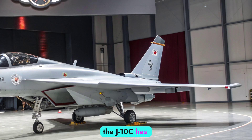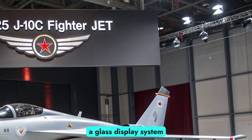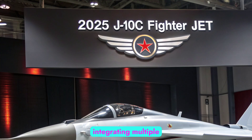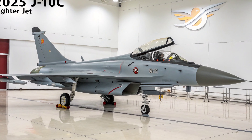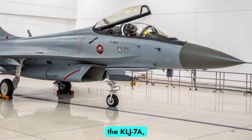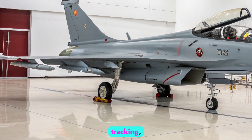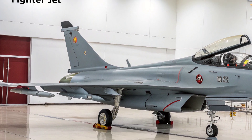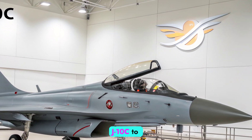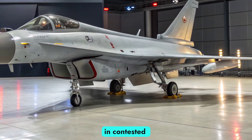Internally, the J-10C has undergone a massive digital overhaul. The cockpit features a glass display system, fully digitized controls, and an advanced mission computer capable of integrating multiple data links and sensor fusion. Its active electronically scanned array (AESA) radar system, the KLJ-7A, is a significant leap over previous generations, offering better target tracking, electronic warfare resistance, and multi-target engagement capabilities. This radar allows the J-10C to simultaneously engage both air and ground threats while maintaining situational awareness in contested environments.